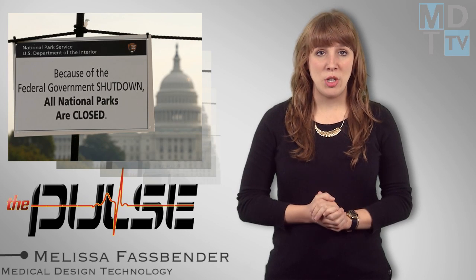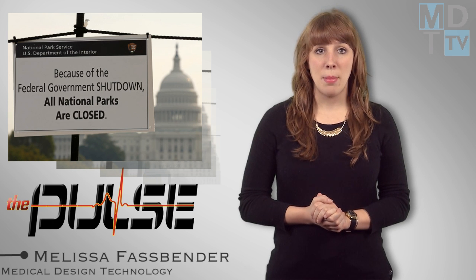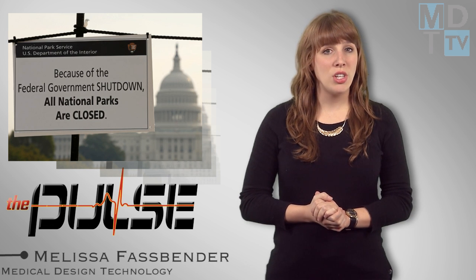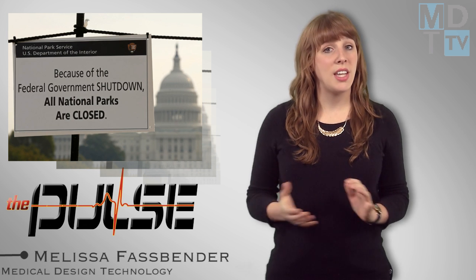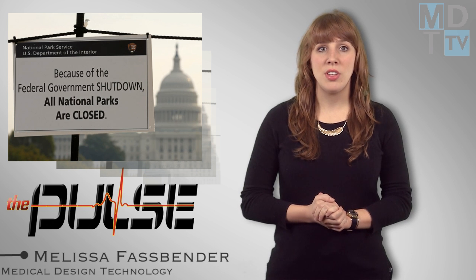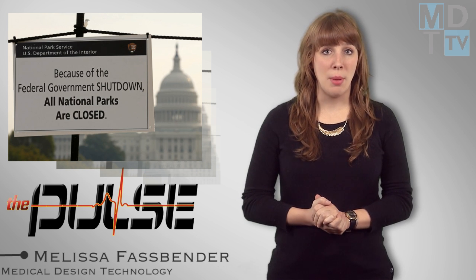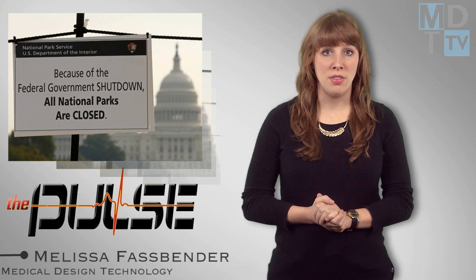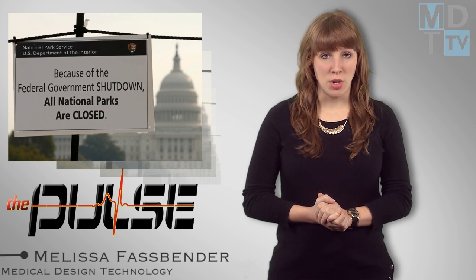Talk of the government shutdown has been ubiquitous, but how is it affecting the medical industry? In a recent press conference, the American Society for Cell Biology executive director told reporters that shutting down the National Institutes of Health and the National Science Foundation will have effects well beyond the days or weeks of the Capitol Hill standoff. The effects were obvious on the first day of the shutdown when researchers at the National Institute of Health were given four hours to close up their labs before being sent home. The shutdown has put a halt to new funding initiatives, the peer review process, reviews of existing grant applications, and no payments will be made during the closure.